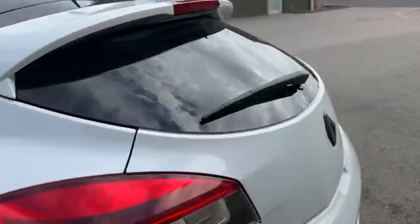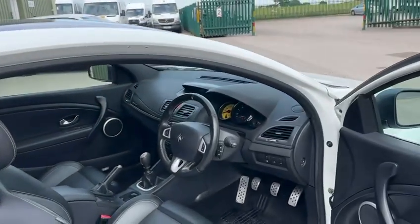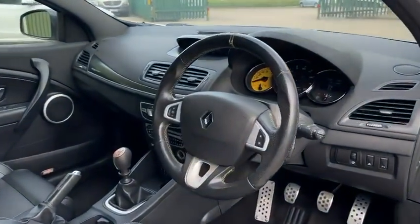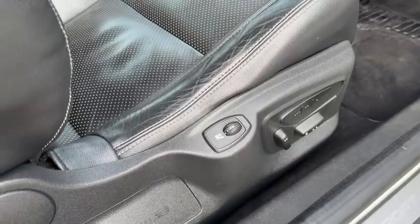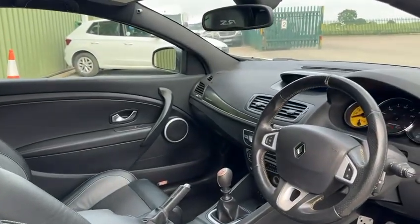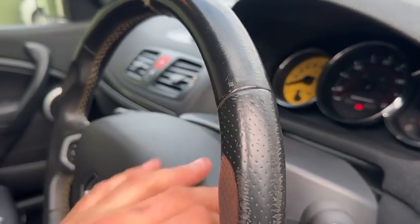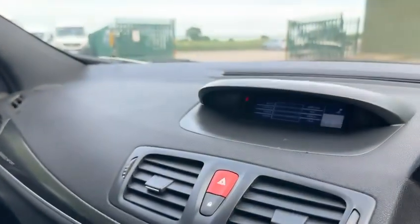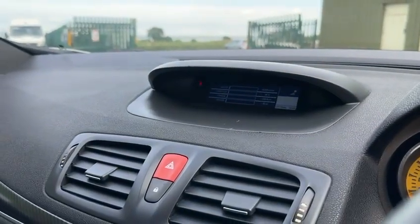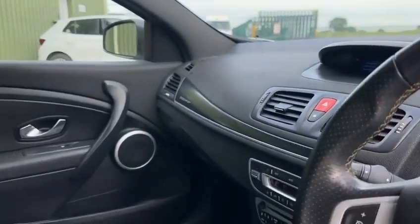Moving to the driver's area, you do get the RS steering wheel as well. Heated seats and fully electric memory adjustment on the driver's seat, which is good. The car also benefits from having the track monitor fitted — you press this button here and it brings up the monitor display with various different settings including different map settings to make the car a little bit more responsive.